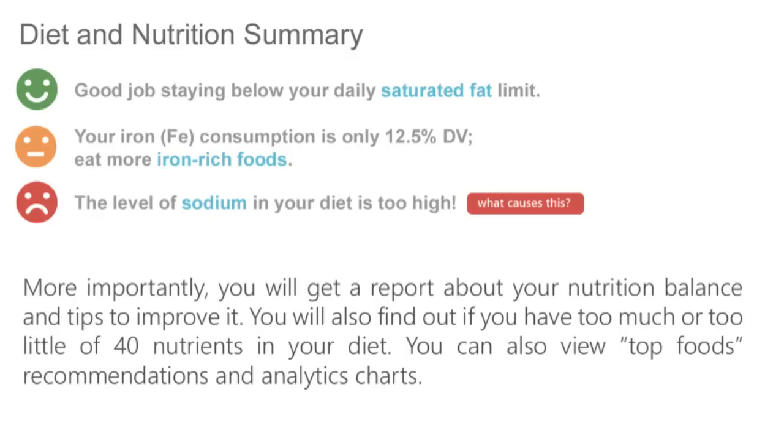You will find out whether you have sufficient intake of vitamins, minerals, and the healthy fat omega-3. You will also find out if you have had too much sodium, saturated fat, or cholesterol. You can also view top food recommendations to help you improve your nutrition balance, and charts to help you identify what foods in your diet you may want to limit or avoid.